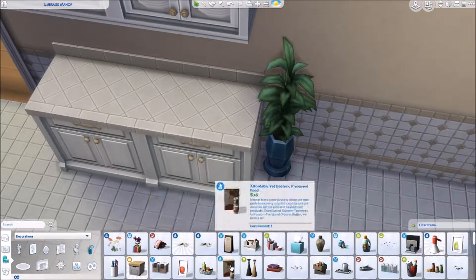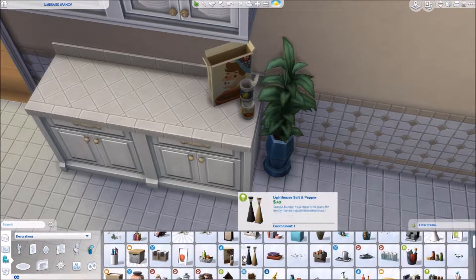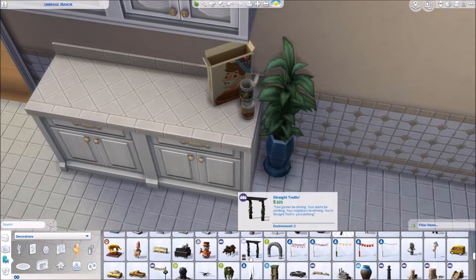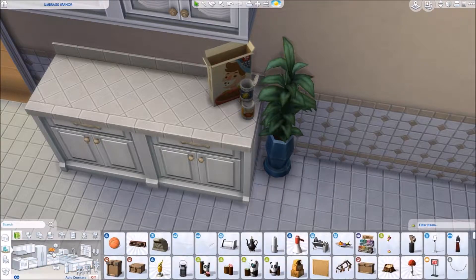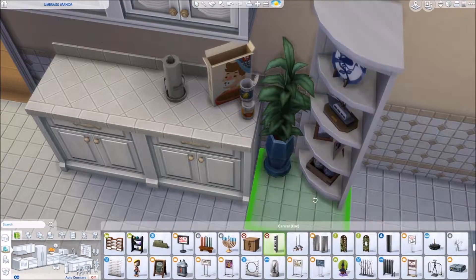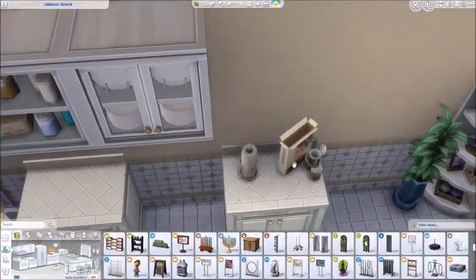I had a lot of fun renovating this house. I've actually wanted to renovate this one for quite a while and I finally got around to doing it. I was going to do it as the last renovation, but for whatever reason that day I just really didn't feel like renovating a big house like this, which is why I ended up doing that little natural beauty starter.